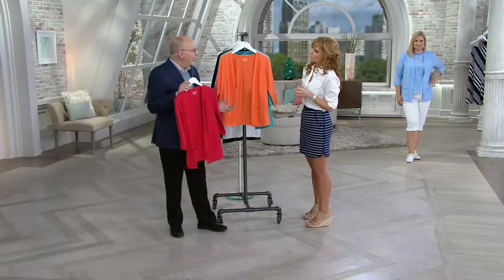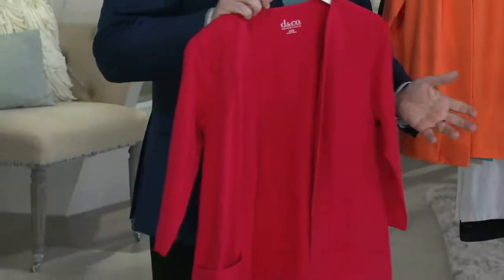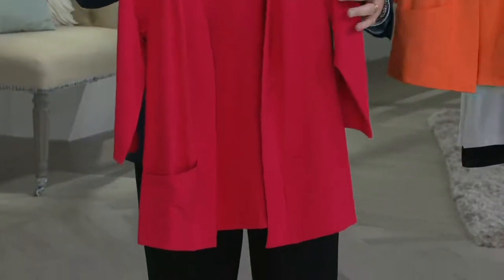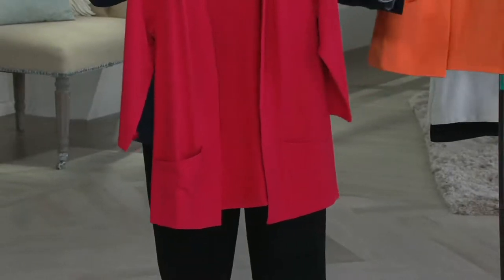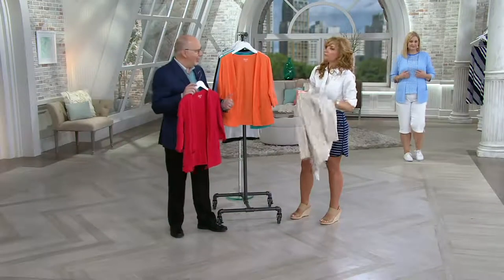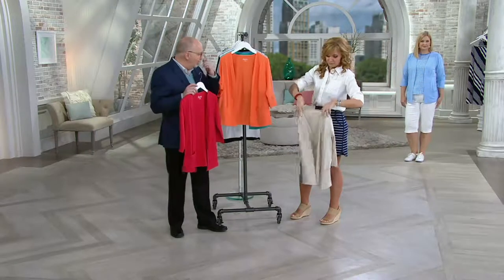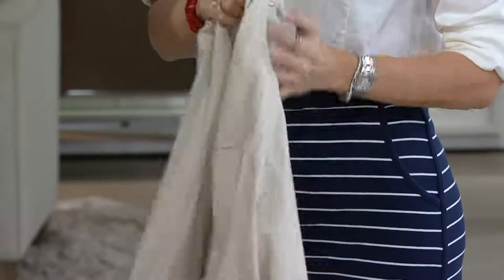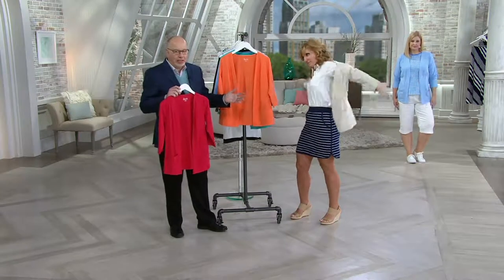Everybody needs a little jacket like this. You may have denim jackets, shirt jackets, all that kind of stuff. But this is that little easy knit jacket — when it's hot outside, it's freezing inside. All the ladies here at QVC either bring a jacket in during the summer or keep one because it's always chilly here. It's just a great essential piece to have.